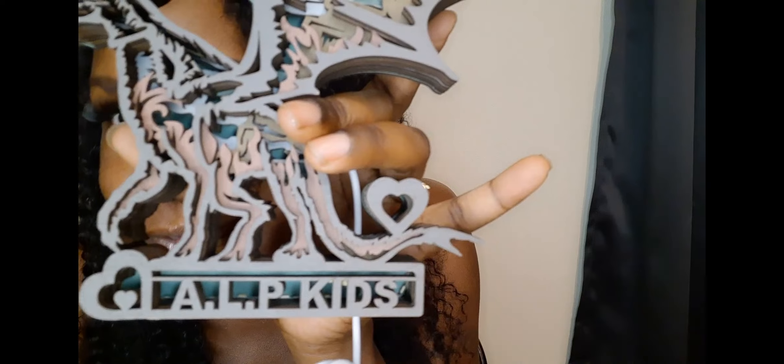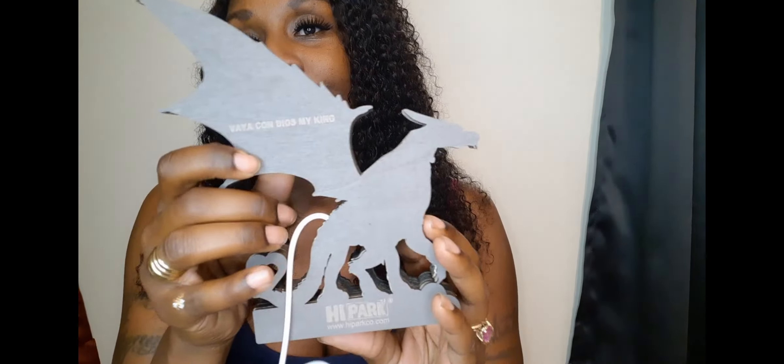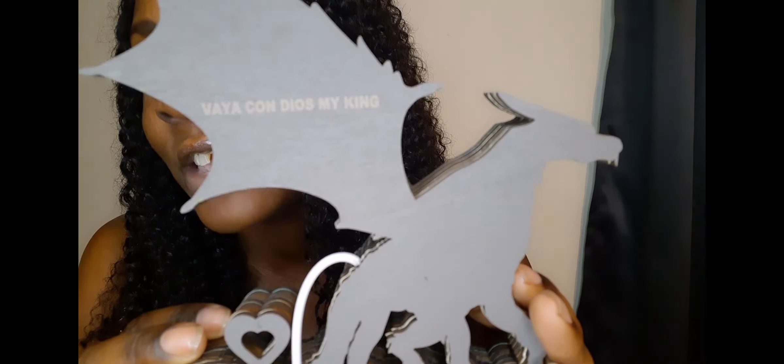Look at the details — do you not see the details in this stuff? Now, some people say 'oh we made this' and just send something already on display — no, they didn't have this on display. I put something even more special on it. On the back, it says 'Vaya con Dios, my king.'